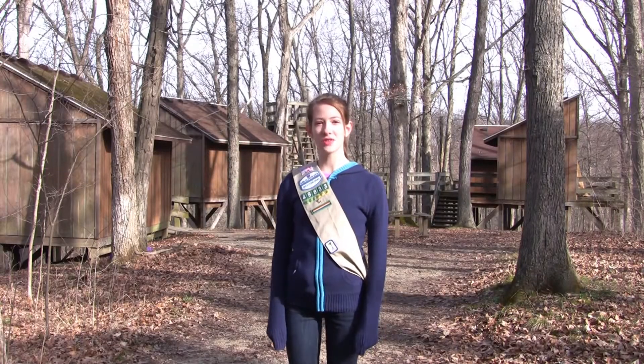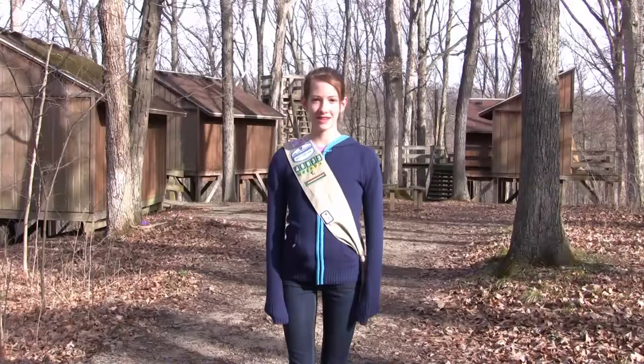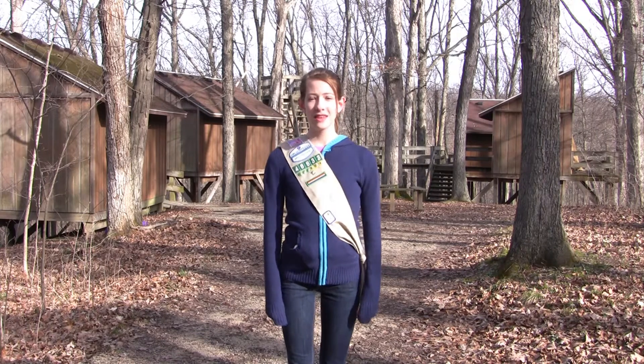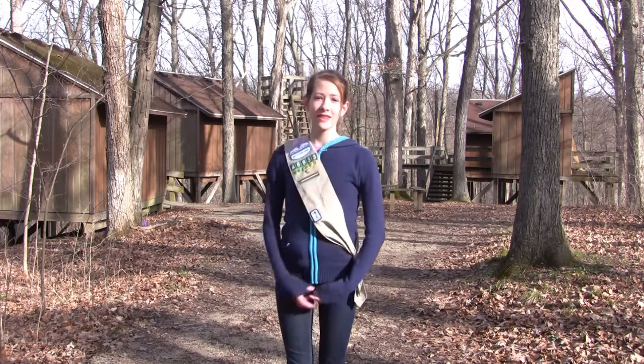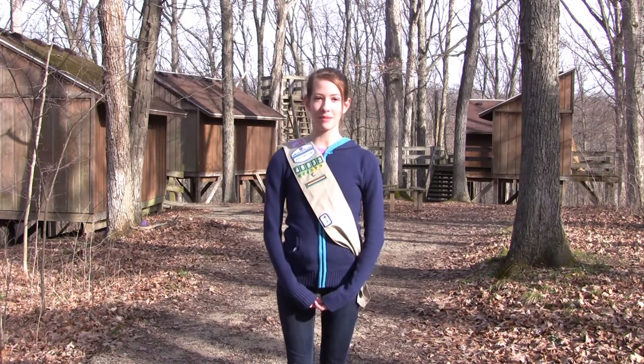We're going to show you a unique style of camping. These are called the tree houses. They're for girls with at least a little bit of camping experience.